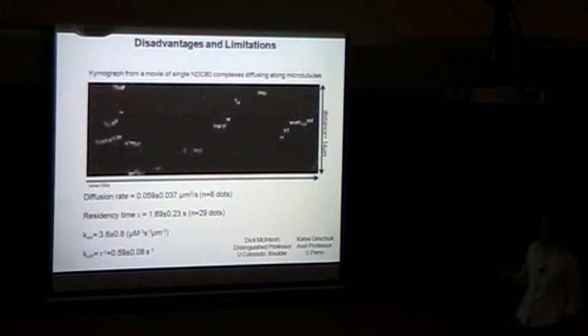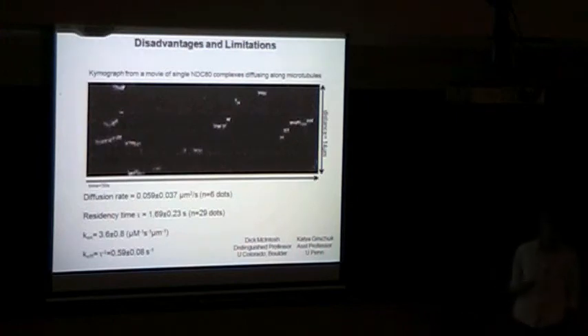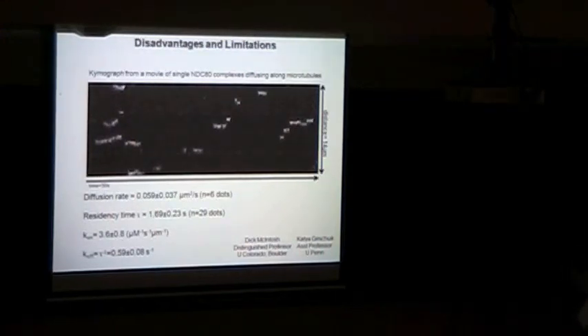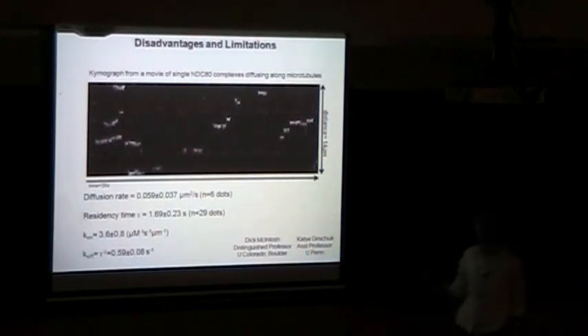Some of these in vitro assays are done in collaboration with Dick McIntosh here in Boulder and Katja Grishchuk, a former postdoc of Dick's now at Penn. What they've been doing with our proteins is measuring single-molecule NDC-80 complexes along microtubules and measuring their ability to diffuse. In these experiments — where microtubules are not visible but NDC-80 complexes are visible via GFP — using a kymograph with time on one axis and distance on the other, we can actually see that some NDC-80 complexes just sit on microtubules while others actually move along them. From these data we can calculate the diffusion rate, residency time, and the k-on and k-off rates. Plugging our mutants into these assays tells us a lot about how this complex binds microtubules.